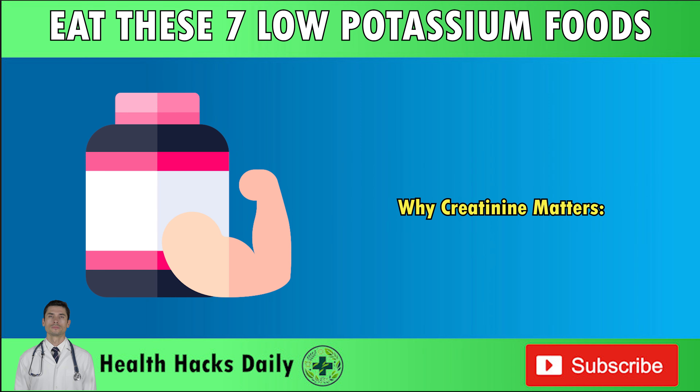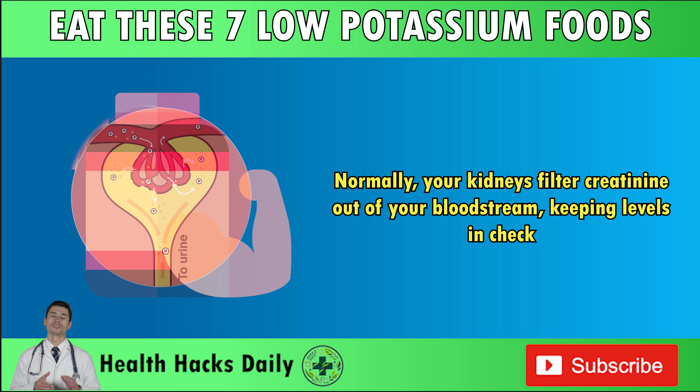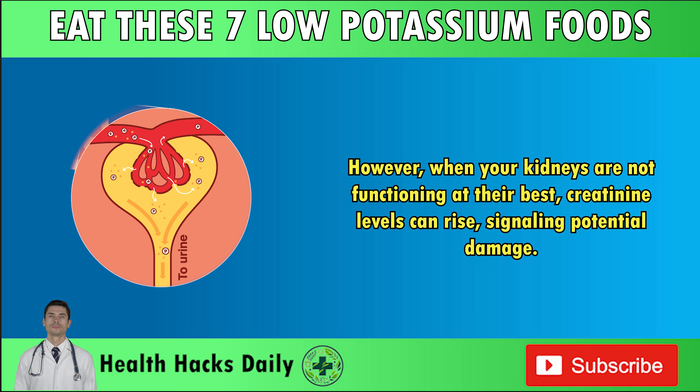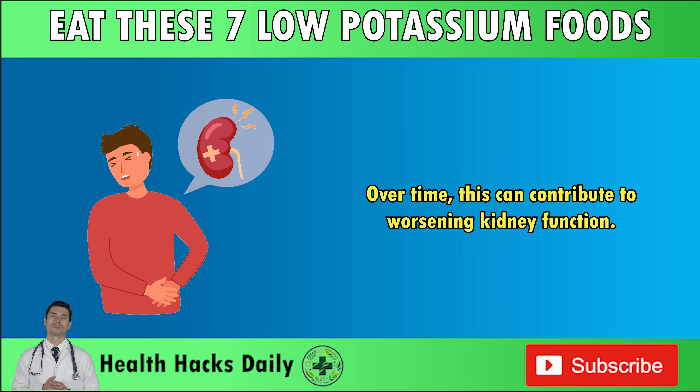Why does creatinine matter? Creatinine is a waste product produced by your muscles during normal metabolism. Normally, your kidneys filter creatinine out of your bloodstream, keeping levels in check. However, when your kidneys are not functioning at their best, creatinine levels can rise, signaling potential damage. Chronic kidney disease, CKD, and other related health problems like high blood pressure or diabetes can interfere with your kidneys' ability to filter waste properly, leading to elevated creatinine levels in your blood. Over time, this can contribute to worsening kidney function.